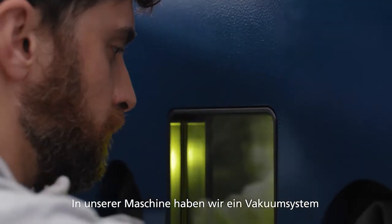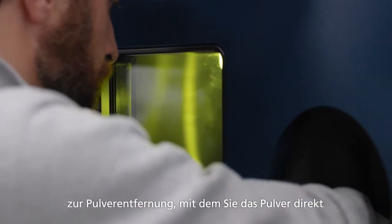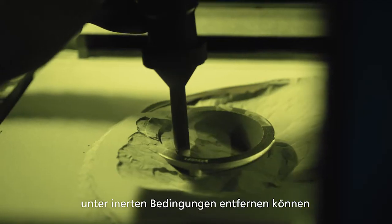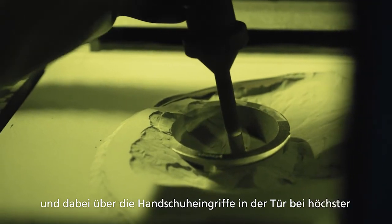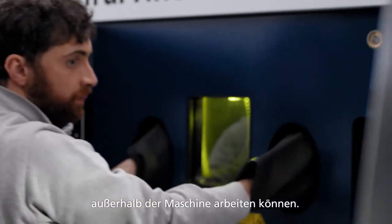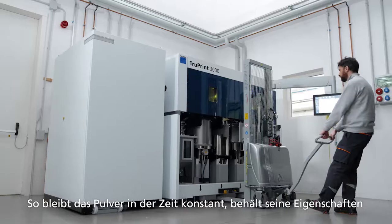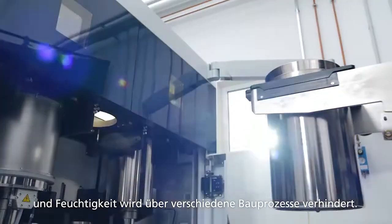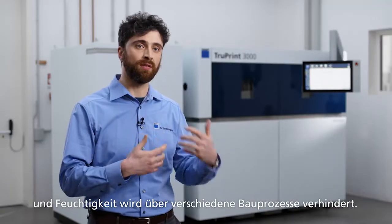In our machine we have a vacuum system for powder removal that allows you to remove the powder directly in inert conditions, and you are staying outside operating with gloves — maximum security conditions. The powder will remain constant in time, keeping its quality and avoiding, for example, oxidation and humidity pickup during various builds.